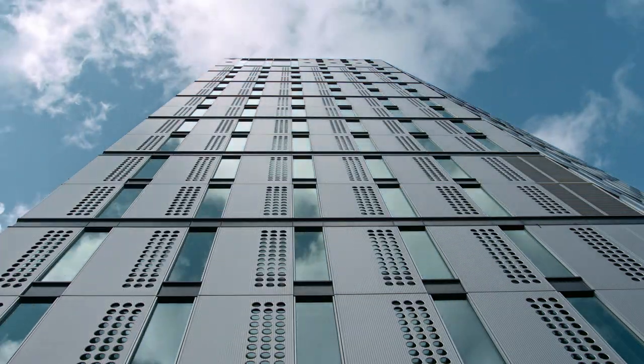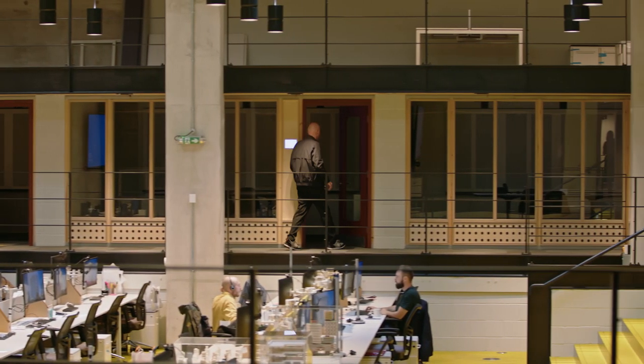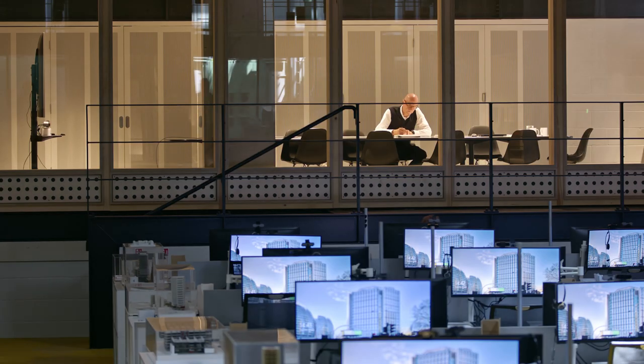We need to rethink our buildings in the low carbon future. We've got to think about reusing buildings, new buildings, and lighting is going to play a crucial part in that. It's the essential piece of kit that allows us to see and do what we need to do.